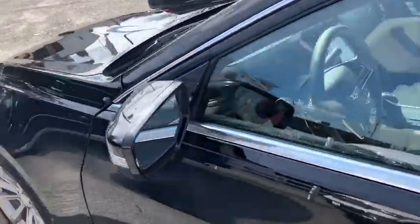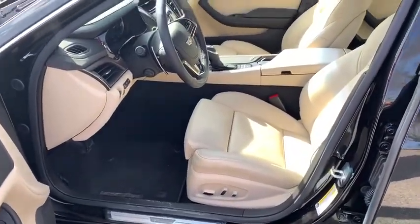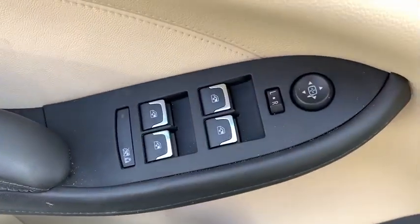Traction control, keyless entry, stability control, all-wheel drive, floor mats, cruise control, anti-theft security system, keyless ignition, climate control, daytime running lamps, overhead console.